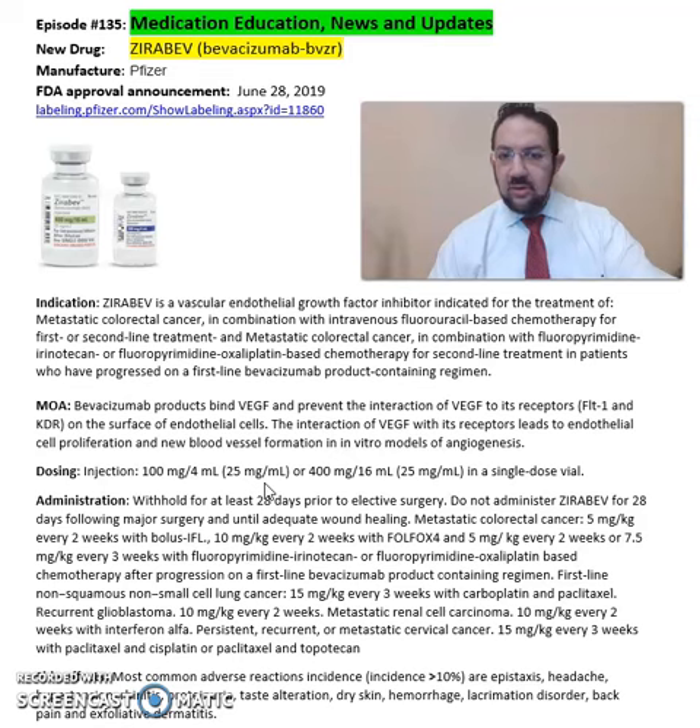It comes in injection format: 100mg per 4ml and 400mg per 16ml single dose vials. It is recommended to withhold for at least 28 days prior to elective surgery. Do not administer for 28 days following major surgery and until adequate wound healing.